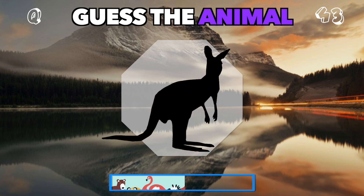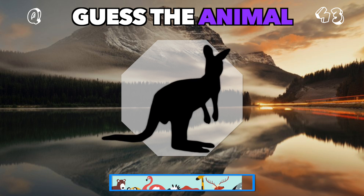Bouncing along on powerful hind legs. Guess this Aussie animal. It's a kangaroo.